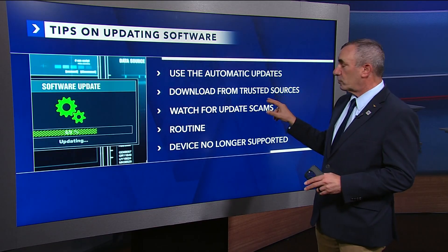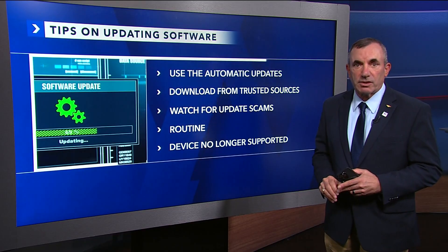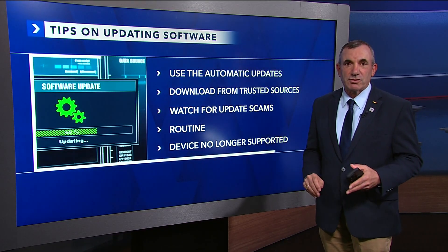Go ahead and download only from trusted sources. Never update from pop-ups, emails, or third-party websites — only update through the official store like Google Play or the Apple App Store.